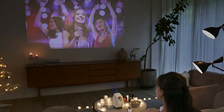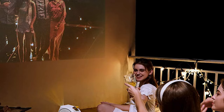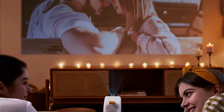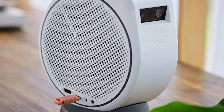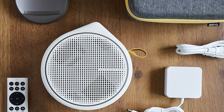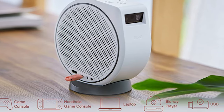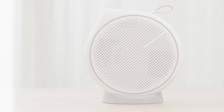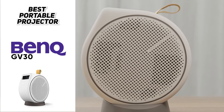If we have to be picky, the only significant downside to this portable projector is that you're limited to just 720p resolution. So if you're looking for a projector to use as your primary TV, this may not be the right option. But if 720p is good enough and portability is a must, the GV30 should definitely be on your radar. Overall, the BenQ GV30 is the best portable projector you can buy right now — compact, lightweight, with its own carrying case, built-in battery, Android TV, and Bluetooth speaker. For less than $600, you won't find a better portable projector for the money.